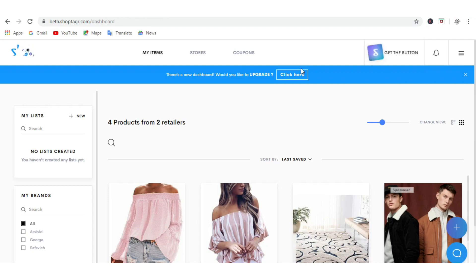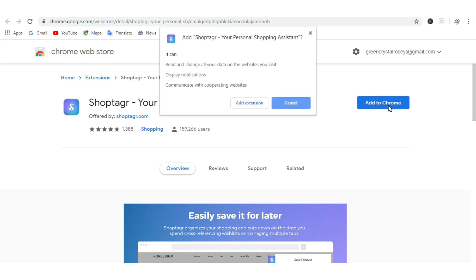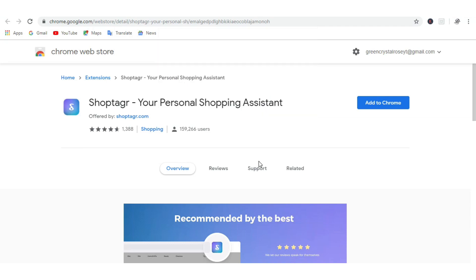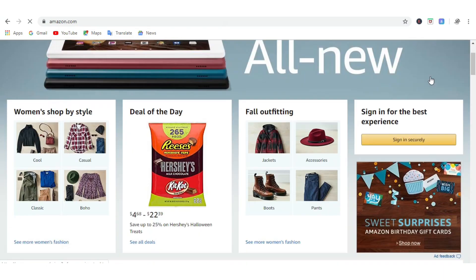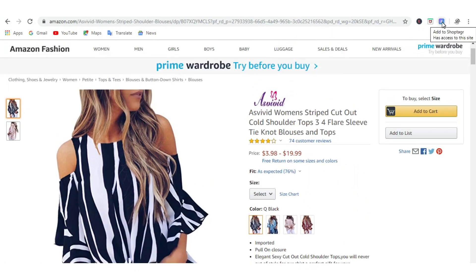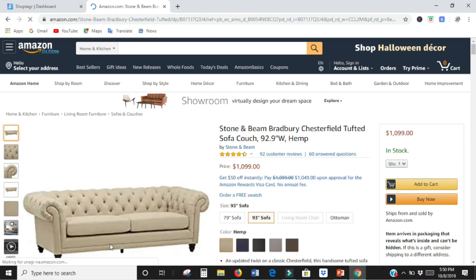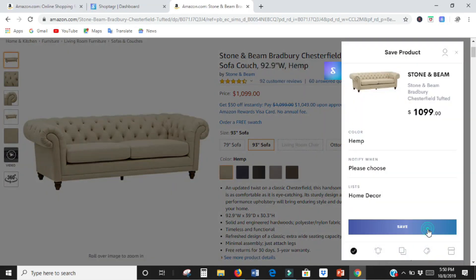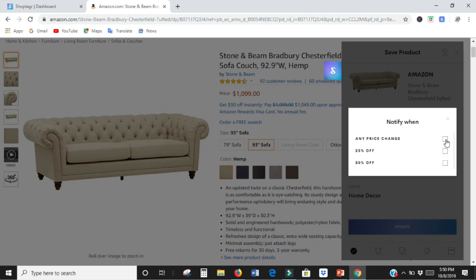Shop Tagger is a web and mobile app that notifies you whenever an item you've been wanting to get goes on sale. To download Shop Tagger, all you have to do is go on Google Chrome and hit the get button, and Shop Tagger will be added as an extension on your browser. When you shop online at your favorite stores, click the item you're interested in, then click your Shop Tagger button and it will be saved in your Shop Tagger card. When an item goes on sale, you will be notified by push notification or email. You can actually select the percentage of sale you want to be notified for — whether it's 25% or any price change.